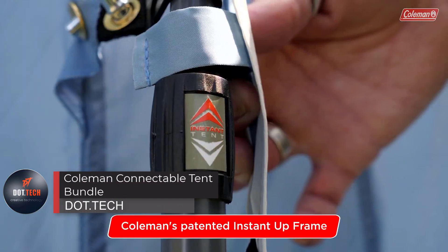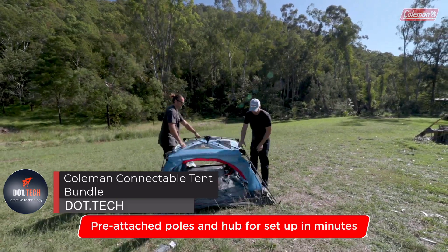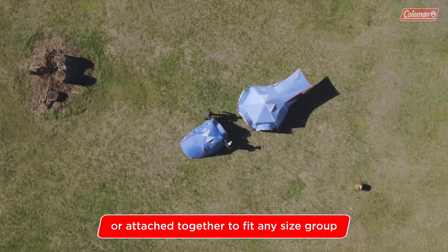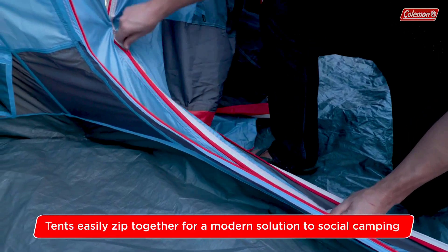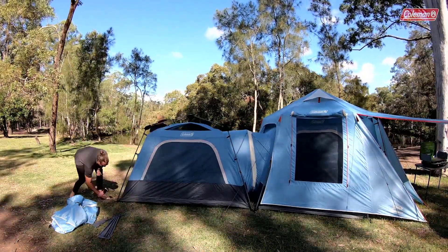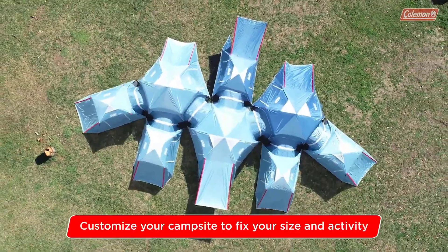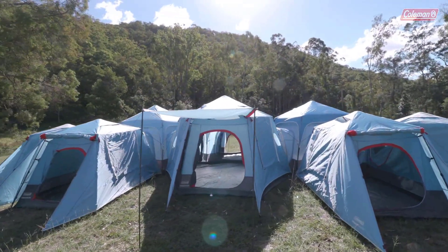In the world of camping enthusiasts, there is a desire to share adventures with close friends — even if they don't own a tent. Coleman, the camping brand, has come up with a brilliant solution: tents that connect together. Three or six adventurers can gather and enjoy nature, with options to combine a three-person tent with a six-person tent to create your ideal camping setup.